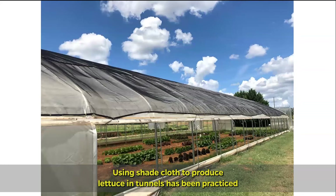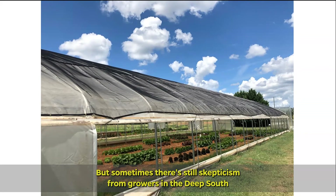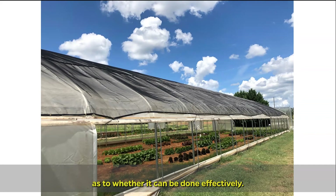Using shade cloth to produce lettuce in tunnels has been practiced for a number of years by many growers around the country, but sometimes there is still skepticism from growers in the deep south as to whether it can be done effectively.